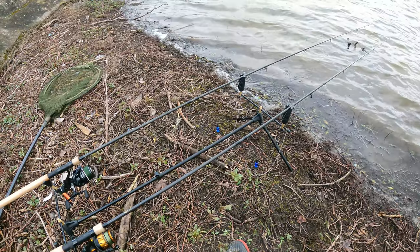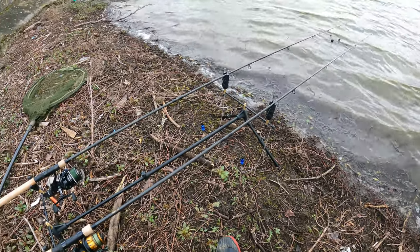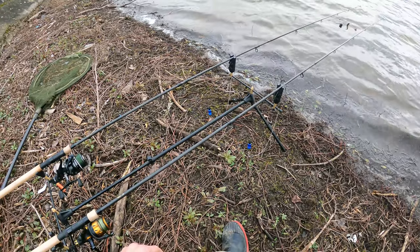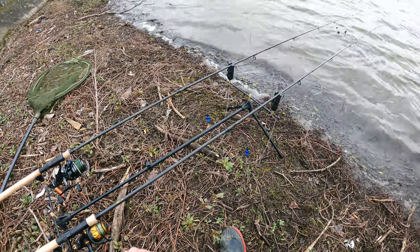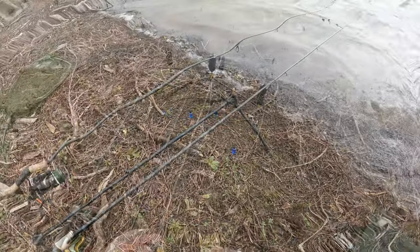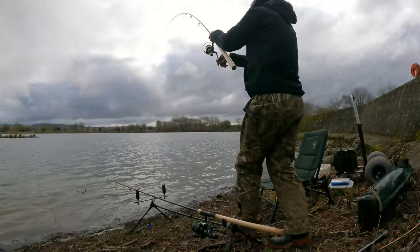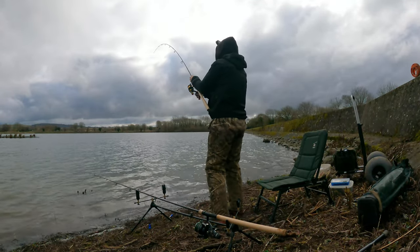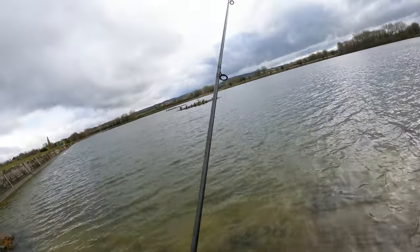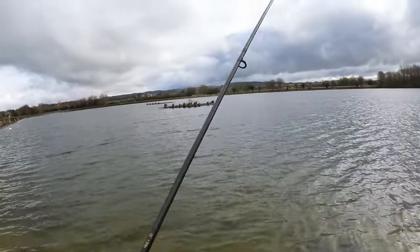I think we've got our first knock on the far rod. It's gonna go again. Definitely just had a little four or five bleeps. Take it, you know you want to. Definitely something farting around with it. Well, we've just had a take - yes, we're in! Awesome, that was on the tiny tiny - a little roach on a single size four. Doesn't feel massive - probably a little jack.